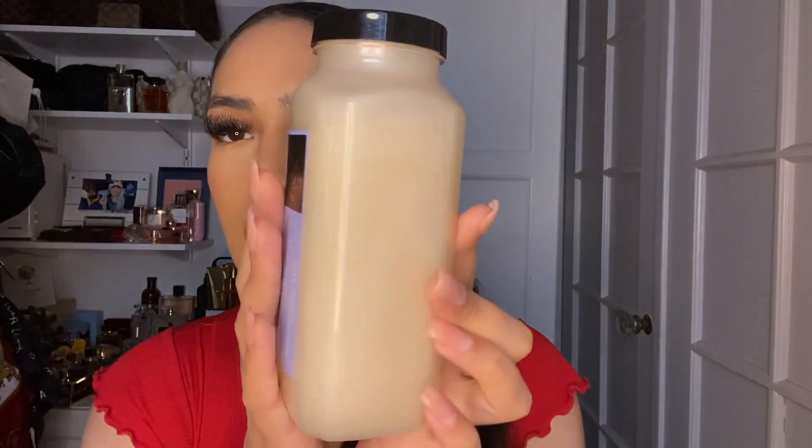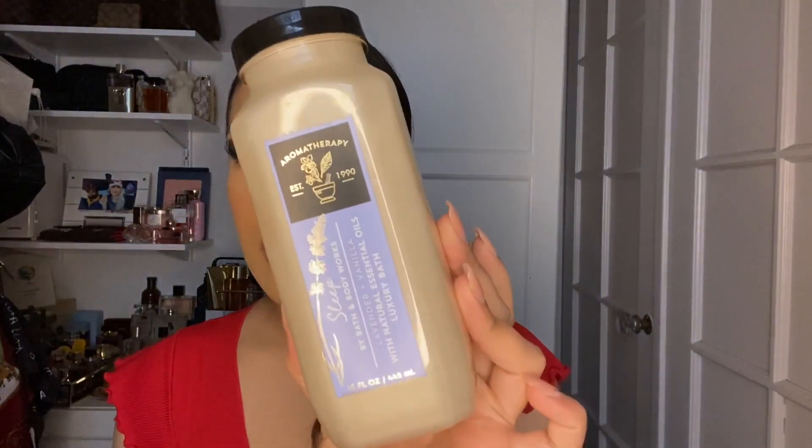The first thing I got is this aromatherapy luxury bath bubble — I've never seen these before at Bath and Body Works. Comment down below if you've seen these before because I don't know if I'm having a brain fart, but I've never seen them. This is in the scent lavender and vanilla — it smells so luxurious, just like a spa. When you want to take a bubble bath, you just run this down. And you guys, this was only $4.95 — I was so shocked.